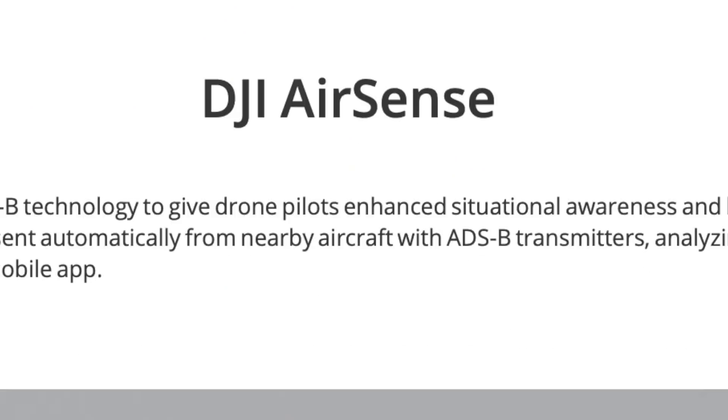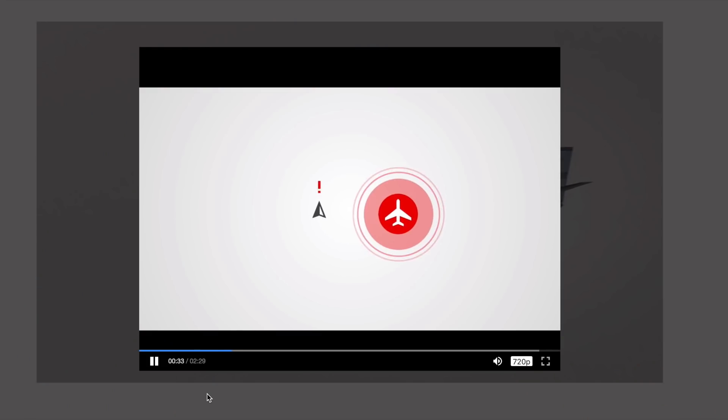DJI have announced AirSense. Is this going to make drone flying safer? Will airplanes be able to see drones better? Is this good news for pilots and for drone pilots? Quick spoiler - the answer to most of those questions is no. But I've decided to pick the sunniest, most beautiful day down here on the coastline in Denmark to talk to you all about it. Let's go find some shelter!